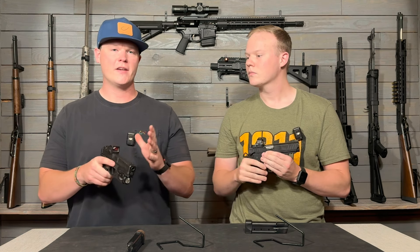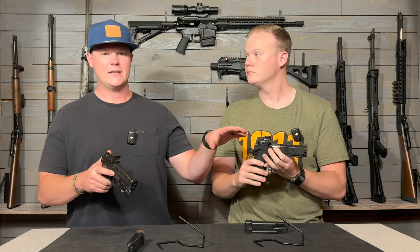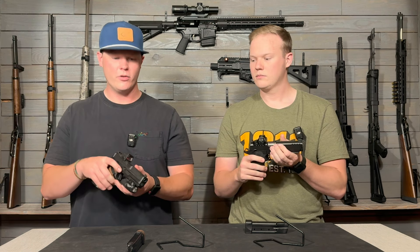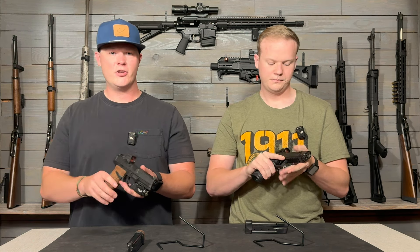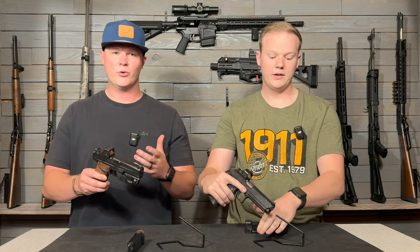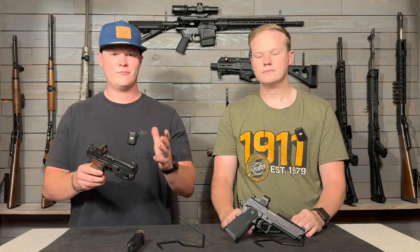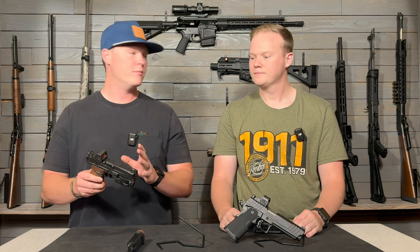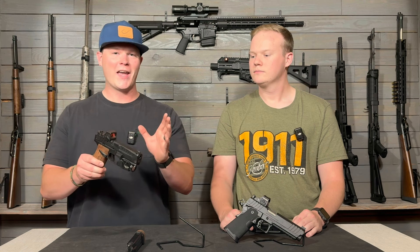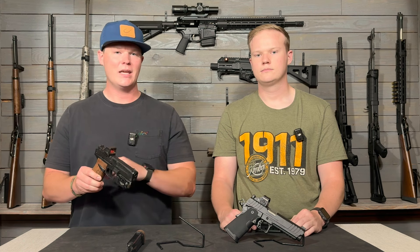I prefer the setup that the Echelon has. On the Echelon, you can direct-mount your optic and you don't need plates because their optic system is really cool — you can put almost any optic you want on here without buying plates. And without doing anything, it co-witnesses with the standard sights. I really like what the Echelon provides because I don't like having to go get a gun and then order a bunch of stuff after. I want to be able to put an optic on it immediately and not have to worry about plates.